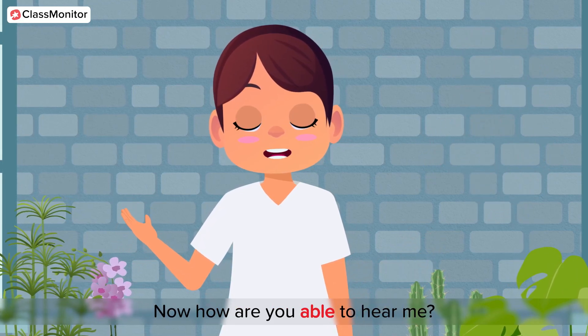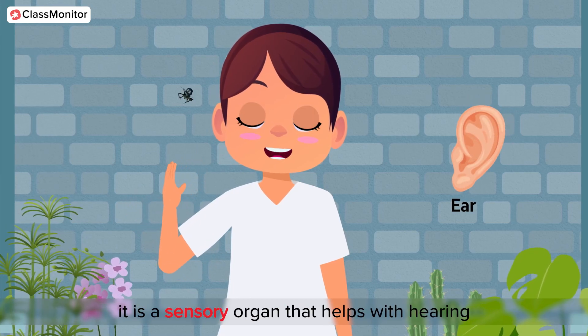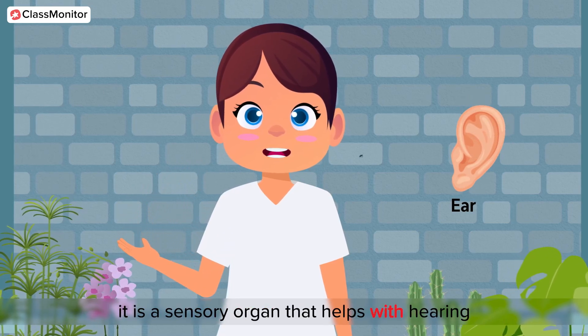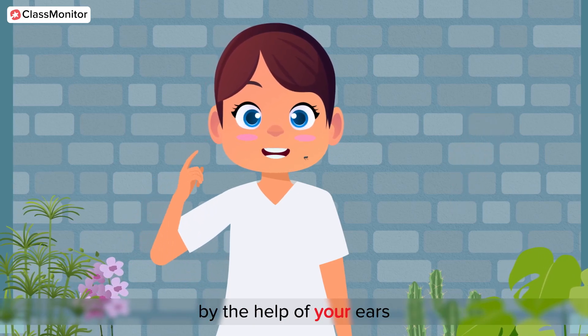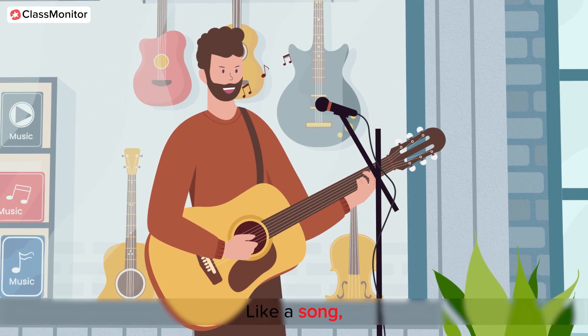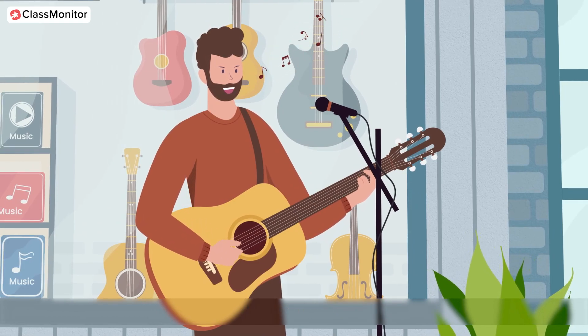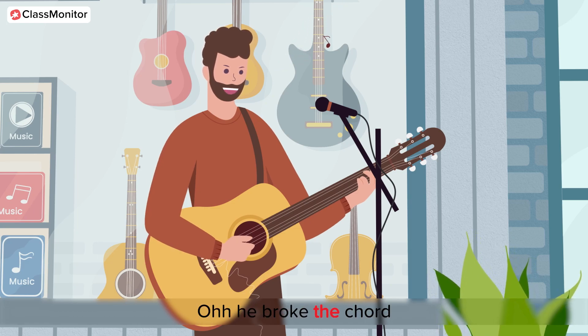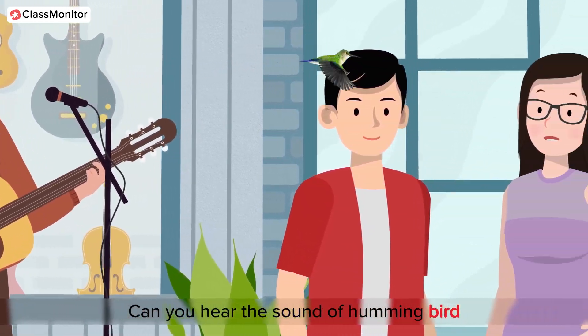Now, how are you able to hear me? It's because of ears. Ears are a sensory organ that helps with hearing. You can hear different types of sound with the help of your ears — like a song: 'You and I, we were meant to be.' Oh, he broke the chord! Anyway, I can see a hummingbird. Can you hear the sound of a hummingbird?